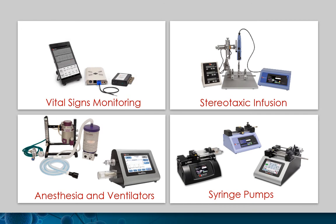Harvard Apparatus is a manufacturer of world-leading solutions for your neuroscience research. We offer ventilators, anesthesia systems, vital signs monitoring, surgical equipment, and syringe pumps for your research needs.